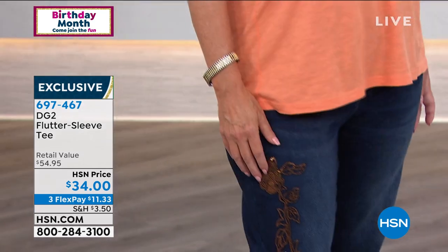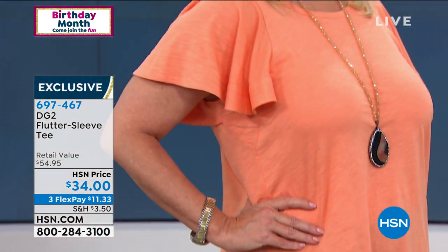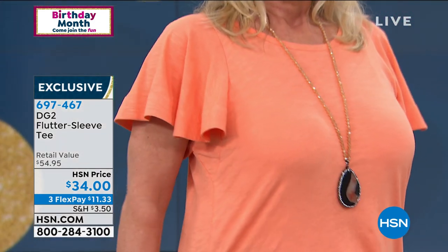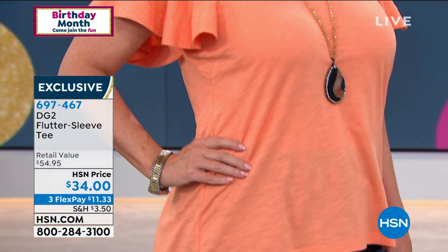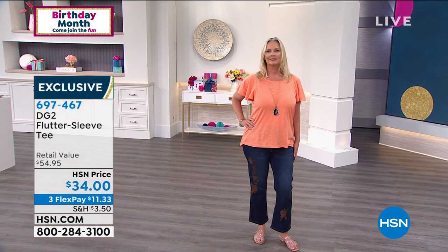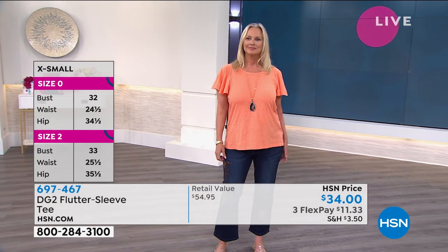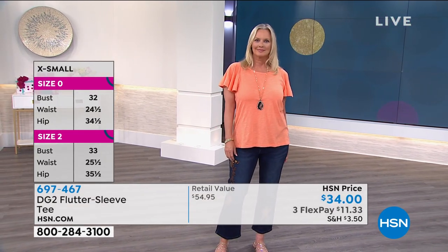It feels fantastic — substantial but lightweight at the same time. It's a semi-fitted top, forgiving in that it just skims the body and then falls away. So you're not having to worry about what's going on underneath that tee — no worries there. You've got a comfort level that's built into a really great look.